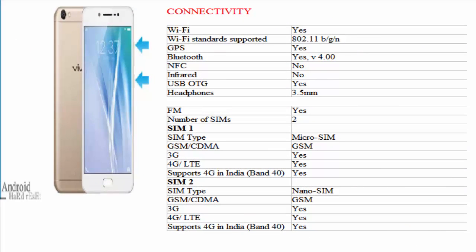Connectivity: WiFi yes, WiFi standards supported 802.11 b/g/n, GPS yes, Bluetooth yes v4.0, NFC no, infrared no, USB OTG yes, headphones 3.5mm, FM yes. SIM type micro SIM, GSM/CDMA, GSM.